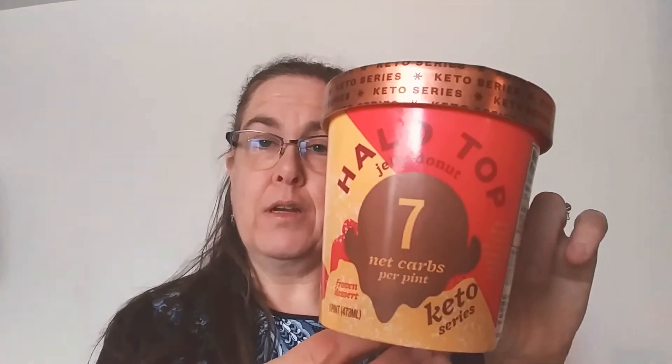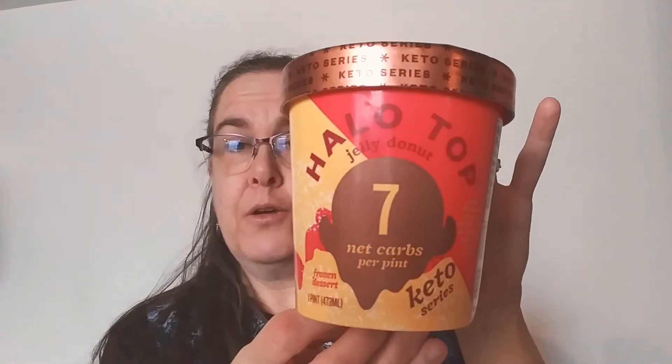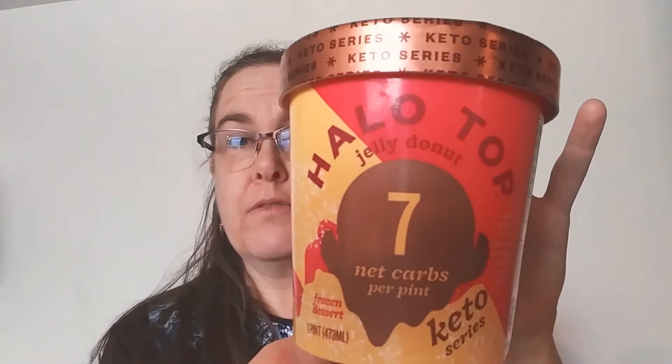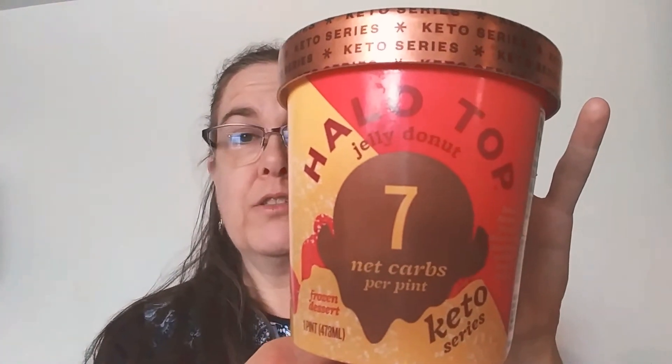Hello, welcome to Jen's Unique Nibbles and More. On today's episode, we are trying Halo Top. My daughter informed me that Halo Top has a keto series, and so we went and investigated that. And when I saw Joey Donut, they had me.